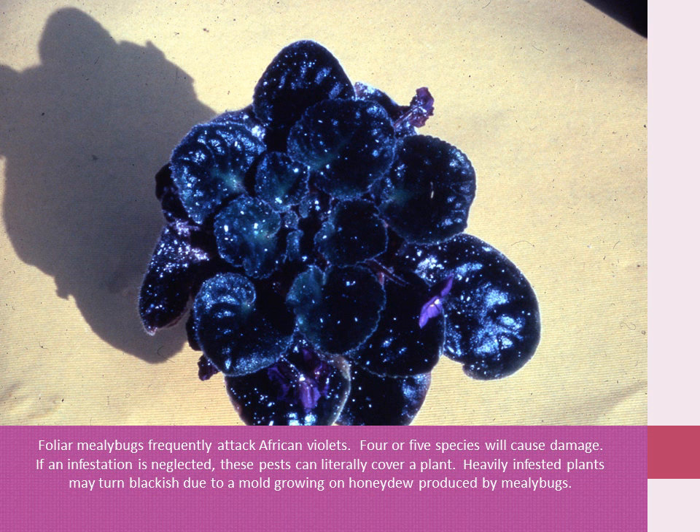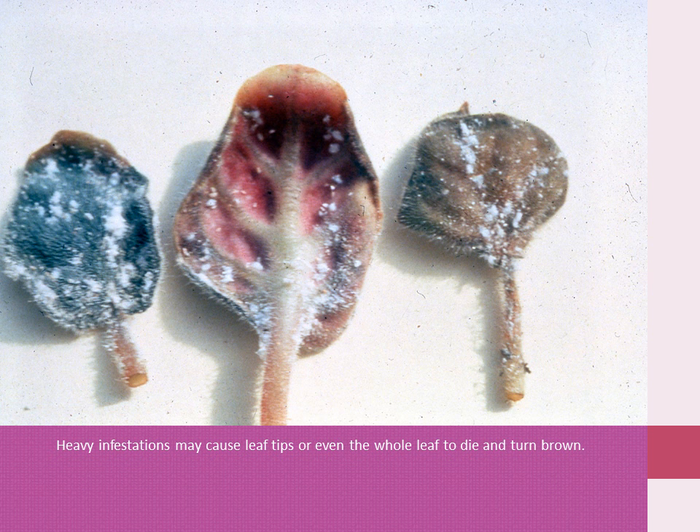Fuller mealybugs frequently attack African violets. Four or five species will cause damage. If an infestation is neglected, these pests can literally cover a plant. Heavily infested plants may turn blackish due to a mold growing on honeydew produced by the mealybugs. Heavy infestations may cause leaf tips or even the whole leaf to die and turn brown.